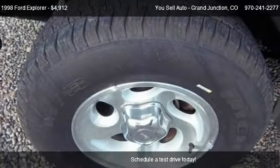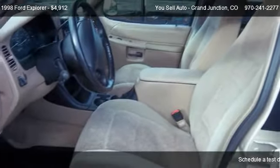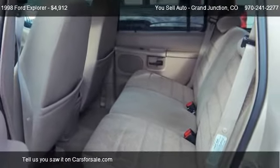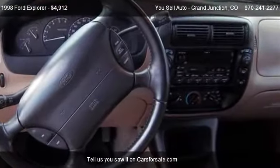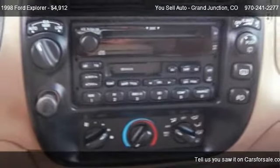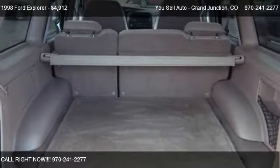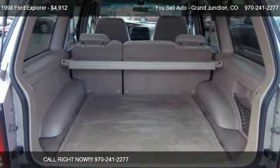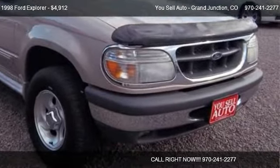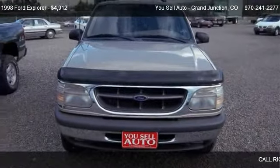This 1998 Ford Explorer has just over 85,275 miles. Call us at 970-241-2277 or stop by our lot. Find us at 2497 Highway 6 and 50, Grand Junction, Colorado, on our website, or check us out on carsforsale.com.